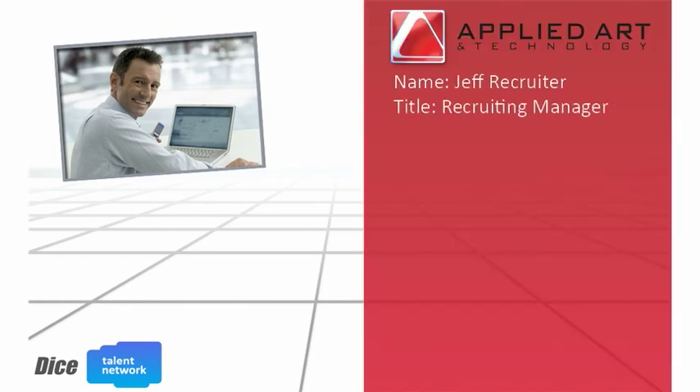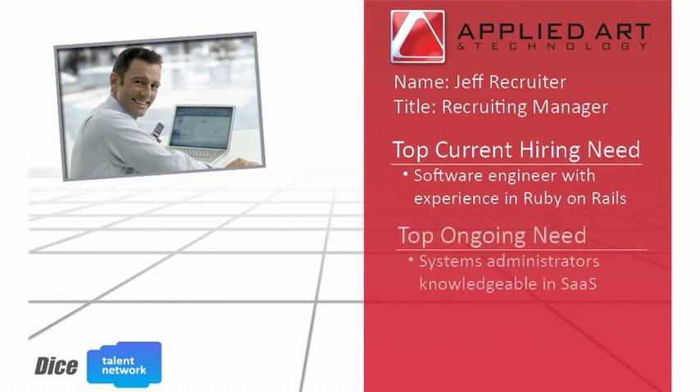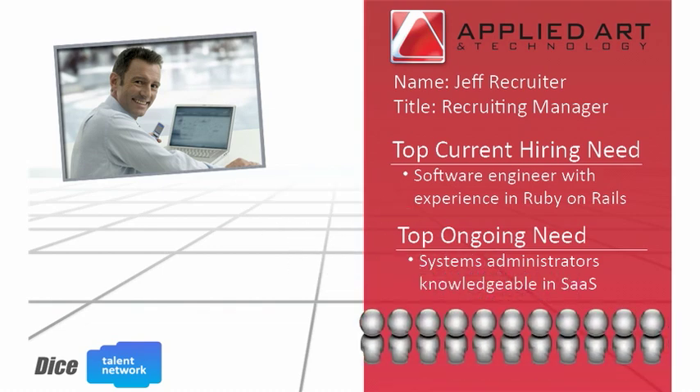Meet Jeff. Jeff is the recruiting manager for Applied Art and Technology, an up-and-coming digital art technology vendor. With a new big client project starting, Jeff is under pressure to fill a software engineer position as soon as possible. He also knows that in the coming months there will be an ongoing need for systems administrators. Jeff knows that the DICE Talent Network is the perfect place to build a valuable pipeline of both active and passive tech candidates.